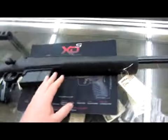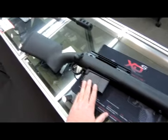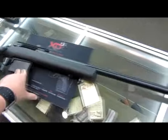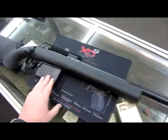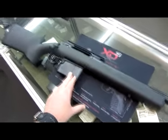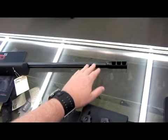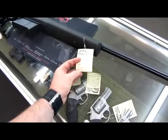So Savage has the Model 110 FCP. I own — or owned — a Model 10 FCP in .308. This is kind of a big brother version of that one. You've got an HS Precision style stock and all the same hardware that goes into the BA model, the same barrel and a very similar muzzle brake. It's just a lighter weight gun.